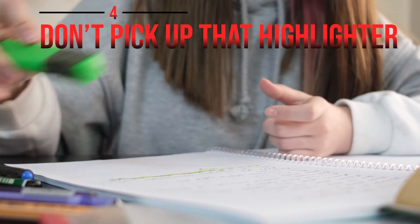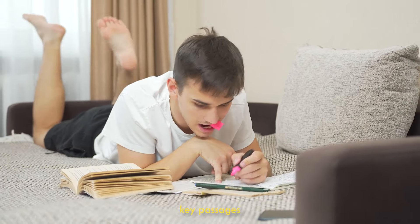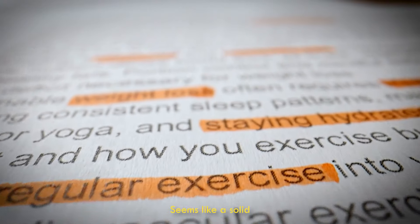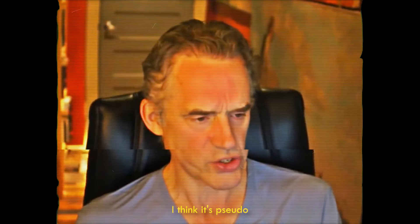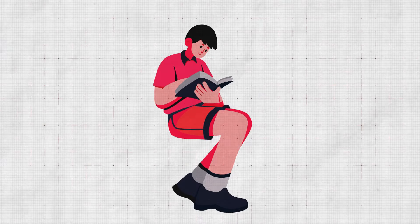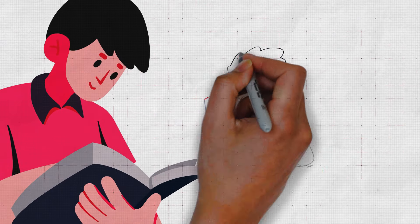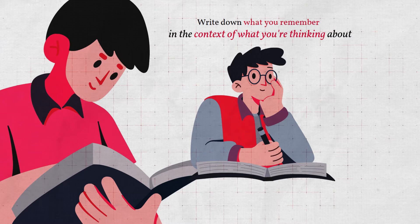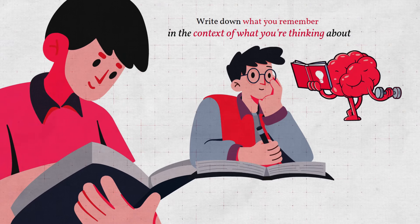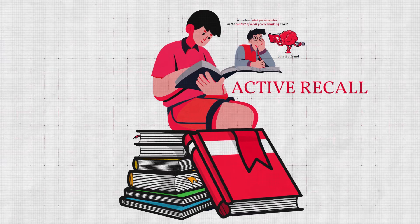Technique four: don't pick up that highlighter. You've probably heard this advice before — highlight or underline key passages to remember the important parts. Well, here's the truth: don't highlight, don't underline. That's just pseudo work. Instead, read a couple of paragraphs or an essay depending on the density of the book, close the book, think about it, and write down what you remember. This process is called active recall, and it's a game changer for your memory.